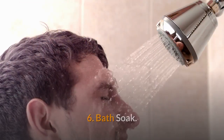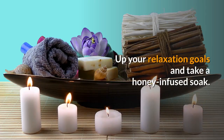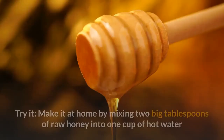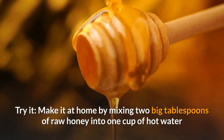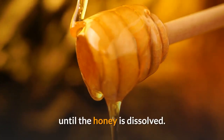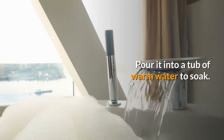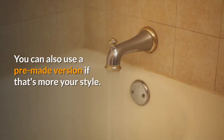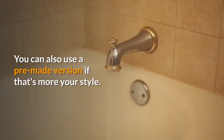Bath Soak. Up your relaxation goals and take a honey-infused soak. Honey's hydrating powers will leave skin silky soft, says Pecker. Make it at home by mixing two big tablespoons of raw honey into one cup of hot water until the honey is dissolved. Pour it into a tub of warm water to soak. You can also use a pre-made version if that's more your style.